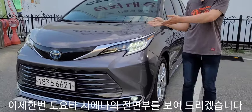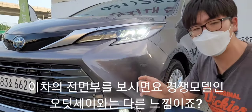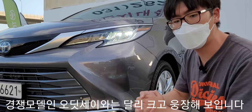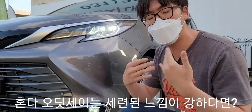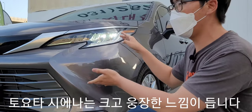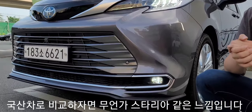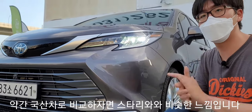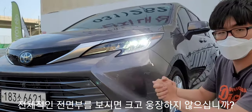촬영을 도와주신 토요타 수원전시장 관계자님들께 감사드립니다. 이 차의 전면부 디자인을 보시면 경쟁 모델인 오디세이랑은 확연하게 다른 느낌입니다. 오디세이가 세련되고 차분한 이미지라면, 이 토요타 시에나는 크고 웅장해 보이는 느낌입니다. 국산차로 따지면 스타리아 같은 느낌이라고 말씀드리고 싶어요.